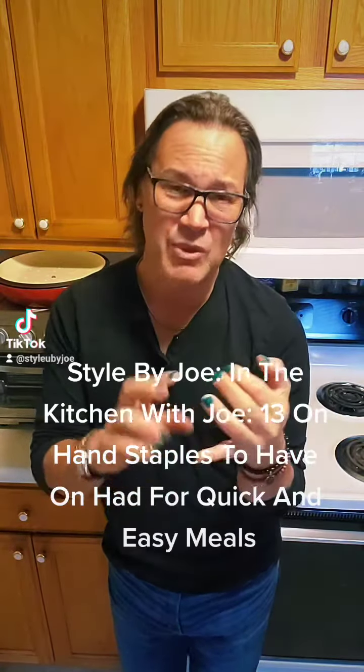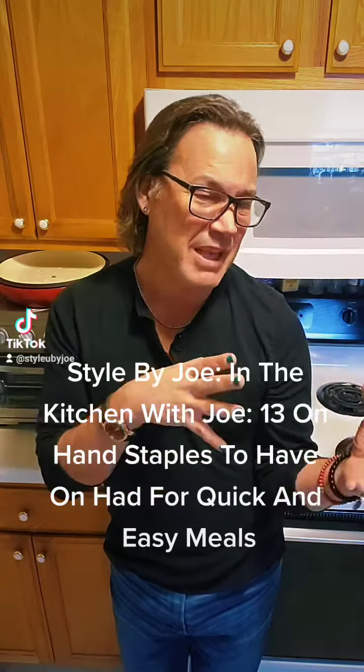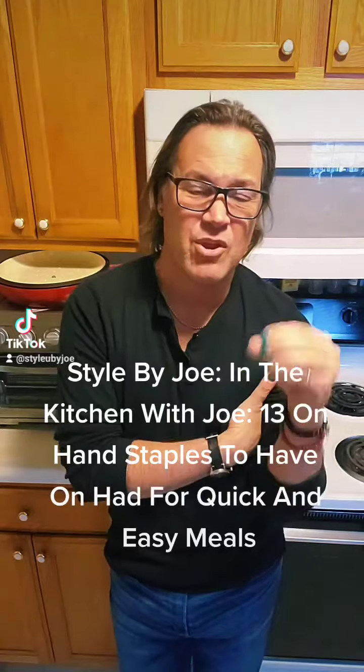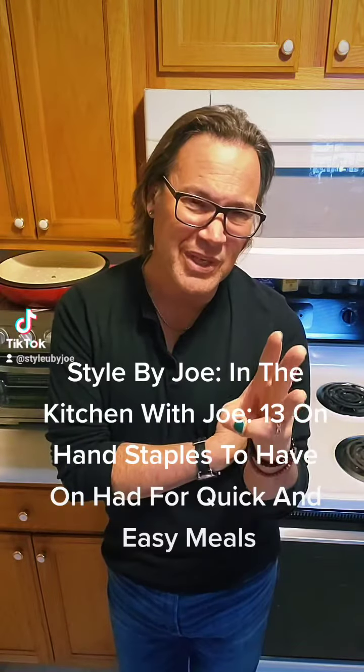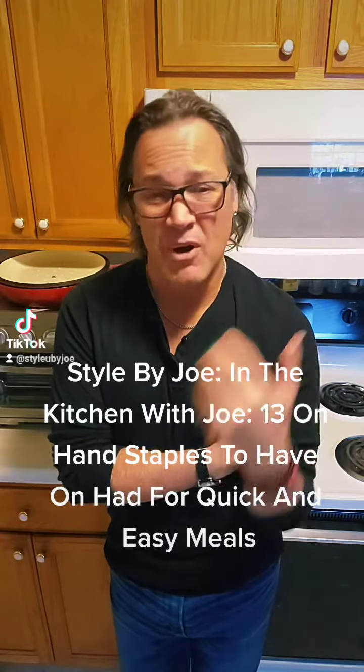With frozen meatballs you can go Italian, you can go Korean, you can go Japanese with them — they can even go in a sandwich. Number three is canned tuna. I love canned tuna. Again, it becomes part of a salad, you toss it in pasta, or you make a casserole out of it.